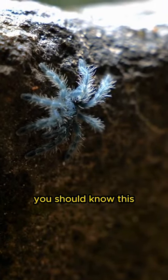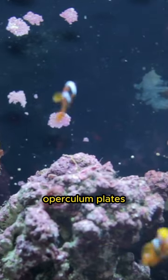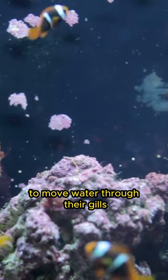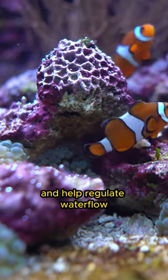Hello animal friends, you should know this. Clownfish use specialized structures called operculum plates to move water through their gills. These operculum plates act as flaps that protect the gills and help regulate water flow.